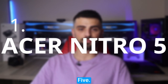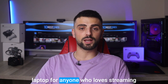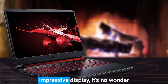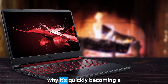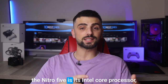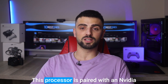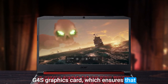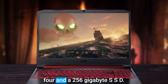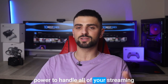Number 1: Acer Nitro 5. The Acer Nitro 5 is a fantastic laptop for anyone who loves streaming their favorite movies and TV shows. With its powerful hardware and impressive display, it's no wonder why it's quickly becoming a popular choice among streamers. One of the most impressive features of the Nitro 5 is its Intel Core processor, which makes streaming a breeze. This processor is paired with an Nvidia GeForce graphics card, which ensures that your videos and games look great. Plus, with 8GB of DDR4 RAM and a 256GB SSD, you'll have plenty of space and power to handle all of your streaming needs.